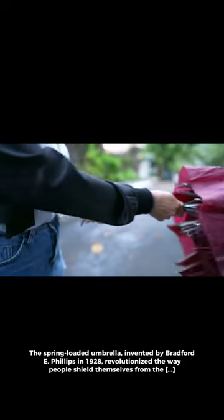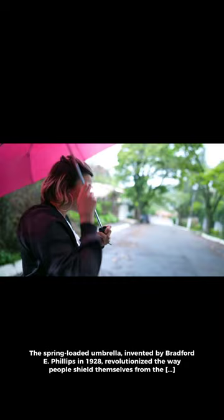The spring-loaded umbrella, invented by Bradford E. Phillips in 1928, revolutionized the way people shield themselves from the unpredictable weather of March.